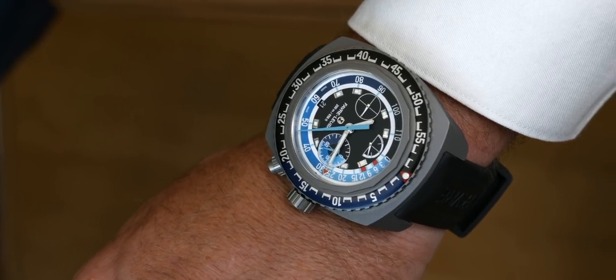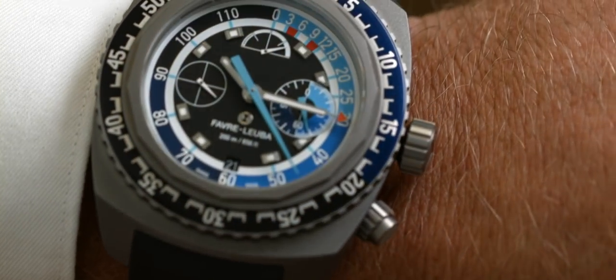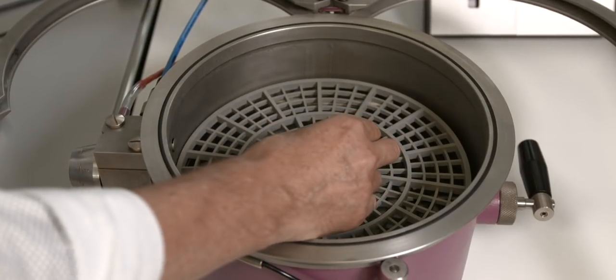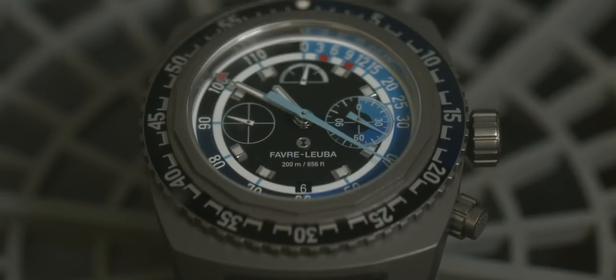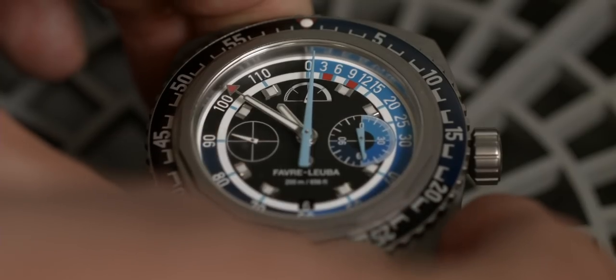We wanted to celebrate the achievement this watch was able to garner. In 2018, marking the 50th year of this wonderful timepiece, we launched the Bathy in its new form, and it was received with great acclaim. This watch is water resistant up to 200 meters. More importantly, it can capture the depth of the dive up to 120 meters and record it. Very few watches can perform the memory function of capturing dive depth, and in the field of mechanical watches, the Bathy is perhaps a lone star.